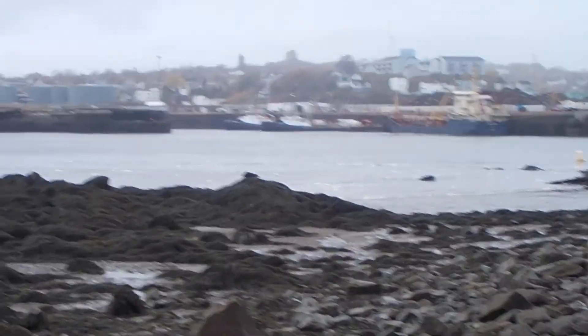The tide is just on its way in, so I've got plenty of time to look at the beach area.